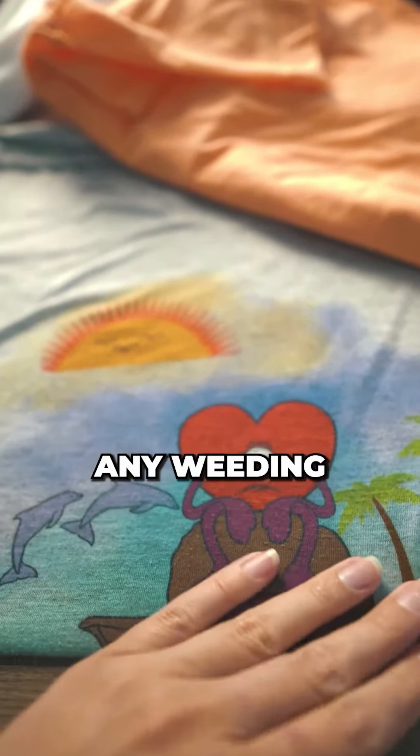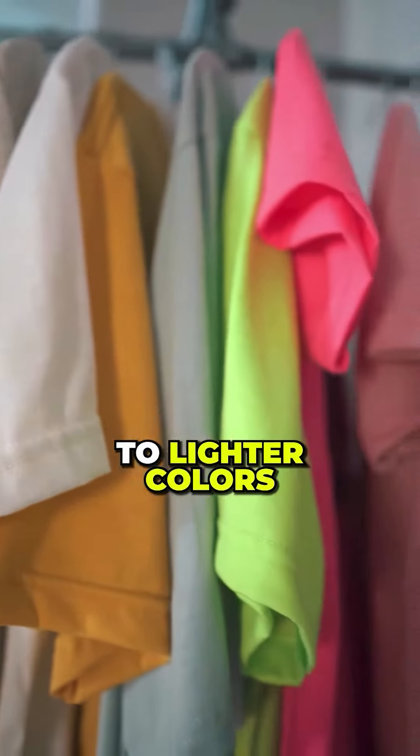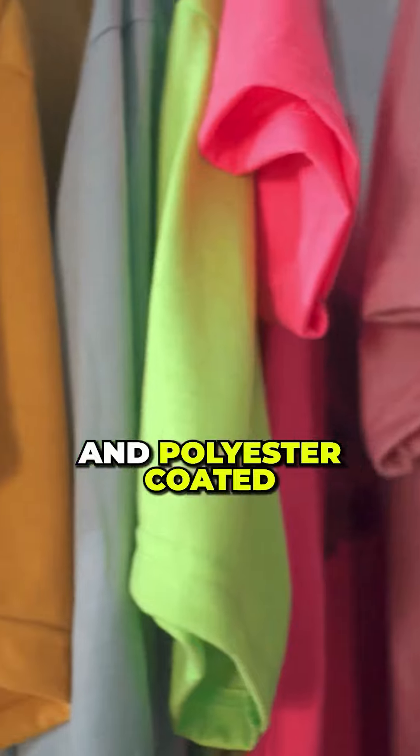It does not require any weeding. All you have to do is print and press. You are limited to lighter colors and polyester-coated products. HTV or heat transfer vinyl is plastic.